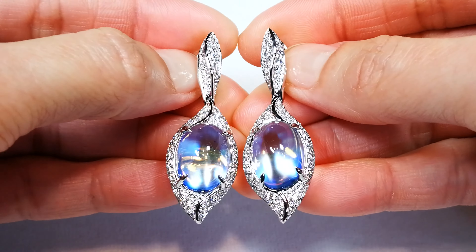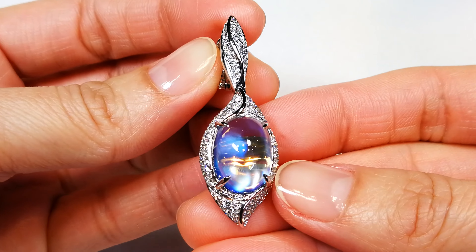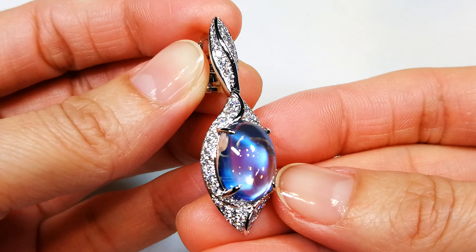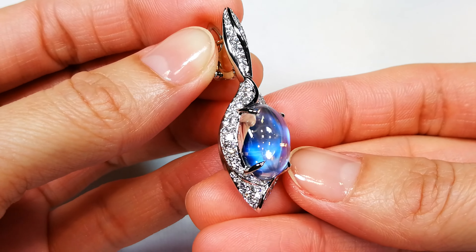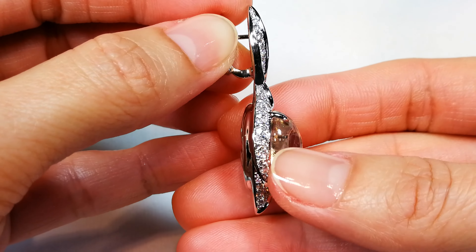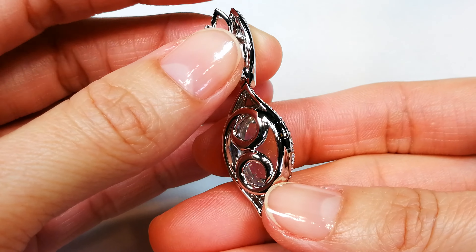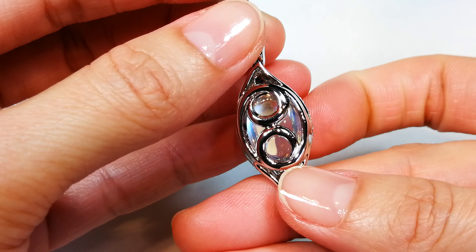How much do you think these moonstones are worth? They are extremely collectible. These blue moonstones — big bucks. They sell in Japan. In this clarity, they can go for big money: 8,000, 10,000 a carat, just due to the rarity of them. They don't exist. They are extremely coveted.